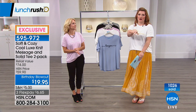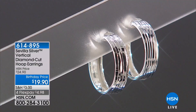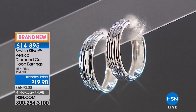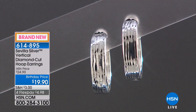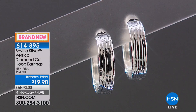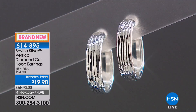Coming up next: my good friend Bill Green with Sevilla Silver. High-quality sterling silver at phenomenal prices — all exclusives, Italian, beautiful craftsmanship. Diamond-cut sterling silver hoops for $19.90 on flexible payments of $4.98. Also coming up: Dennis Simeone from Tweaked with the Restore Strengthening Shampoo and Conditioner — a good-for-you soap lather with birthday pricing at the end of the show, plus the Revitalizing Mist at $14.